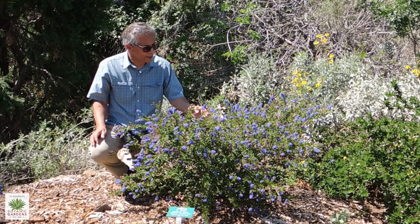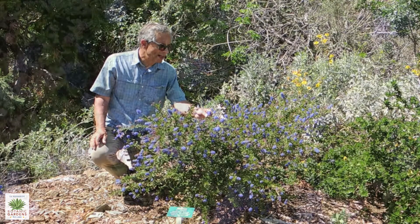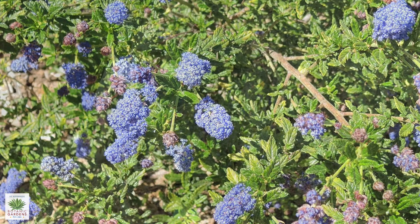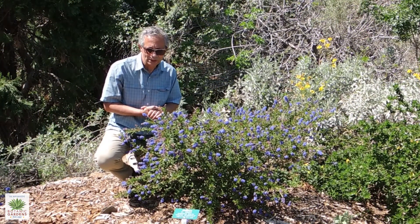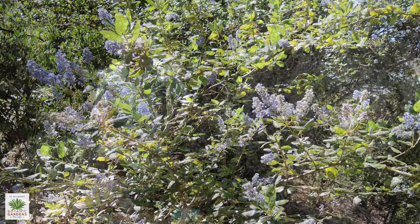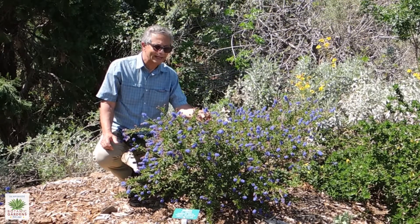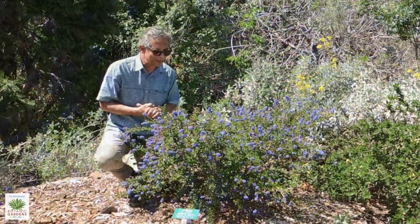One thing that most of them have in common is the flowers. The flowers generally bloom anytime from late winter into spring, and most of them are some shade of blue. There are a few species that have white flowers. This one that we're looking at today is a variety known as Concha, and it probably has one of the deepest blue-violet colors of any of the varieties of Ceanothus.